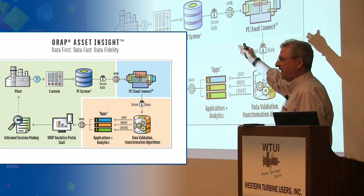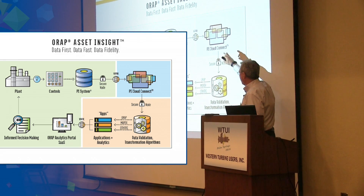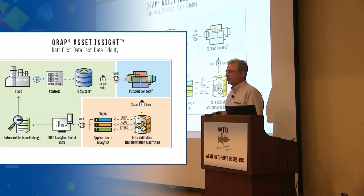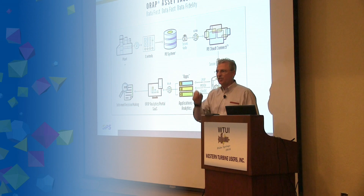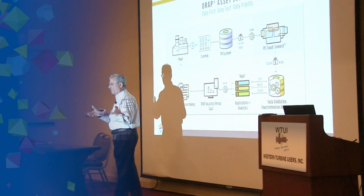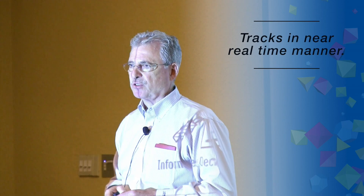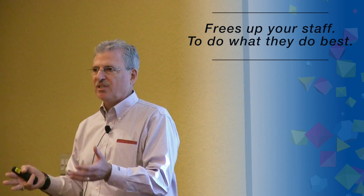The way it works: we take the data from your PI system in near real-time, transform it through the PI Cloud Connect using our data validation and transformation rules, and create your ORAP data — minus the human input. This includes fidelity and accuracy of data. One example relevant for units in California is start times. If Cal ISO requires you to be online at load in 10 minutes, this system will confirm whether you met that requirement. It tracks your start from initiation through all permissives, to ignition, to breaker closure — in near real-time. This frees up your staff, your operators and maintenance people, to do what they do best, while the control system handles data capture and improves data fidelity.